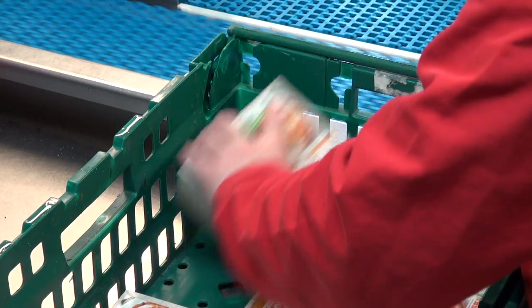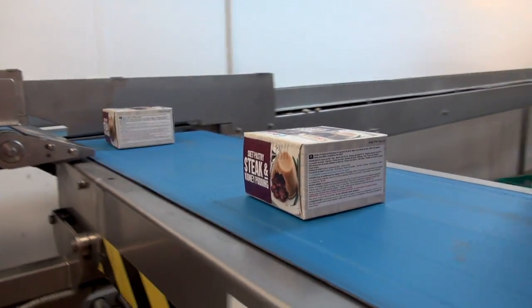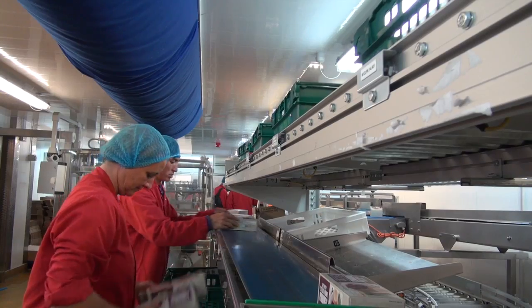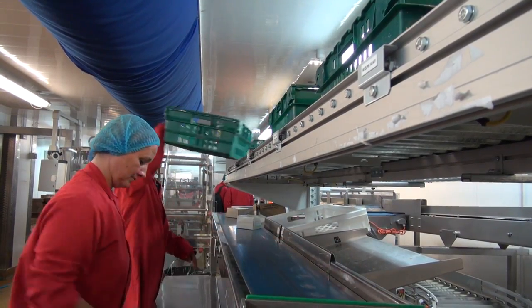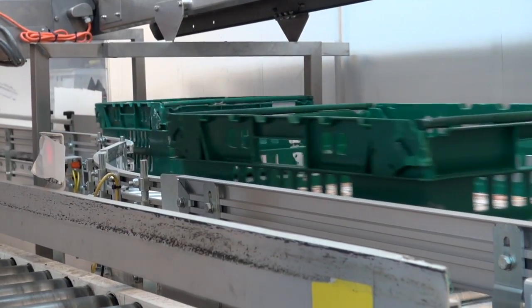We are the main pie suppliers for Marks and Spencer and their system is all based on BOC trays. Our link conveyor was not capable of taking the BOC trays, so we needed a system that could handle the BOC trays as well as our normal cardboard cartons.